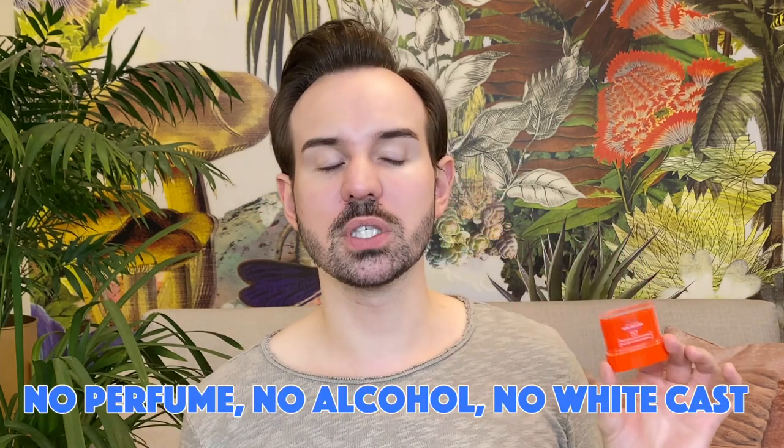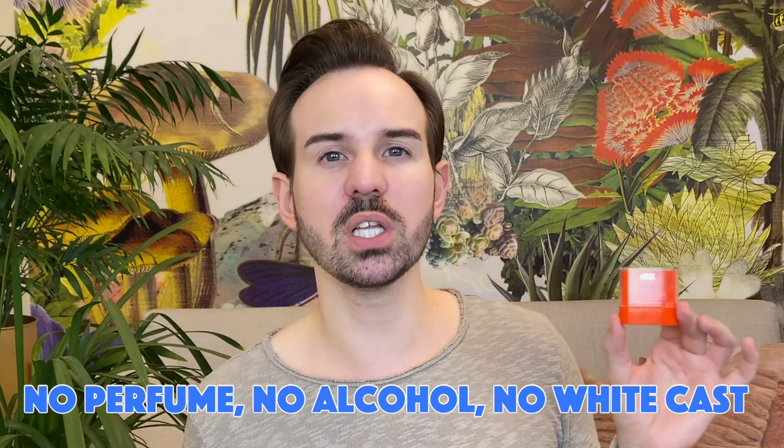The first one is completely invisible on the lips — this is the SVR Sun Secure stick. They have two versions: this invisible one and a mineral one. The mineral one is absolutely dreadful — horrific — it has the strongest white cast on planet earth and it has perfume. Not this one though. This one has an SPF of 50+, it's a European one, so the UVA protection is at least 20 — most likely above that looking at the formula. SVR doesn't want to disclose the exact UVA protection.